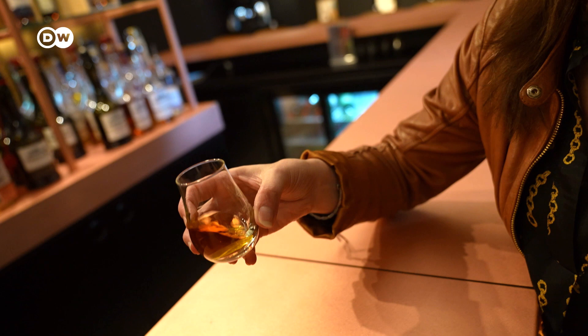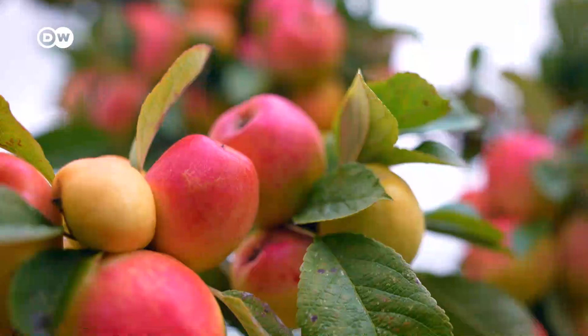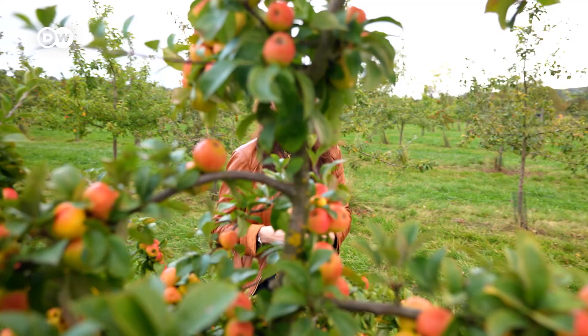"I will advise you to take a small sip first." Santé. Oh wow, that's strong. It's amazing how diverse this little fruit has proven to be. And with that, I come to the end of my tour on the cider route.